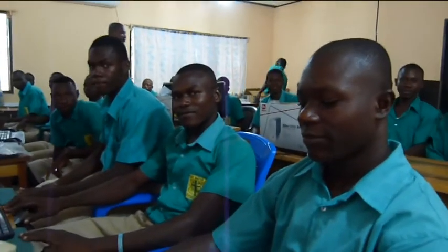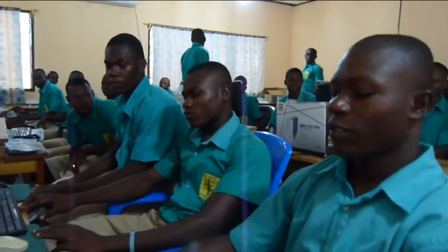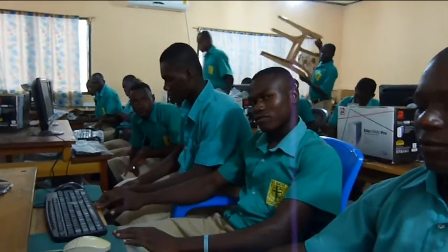And what do you search for on the internet? Information about our department. And in which department are you in? The electrical one. History of Ghana.